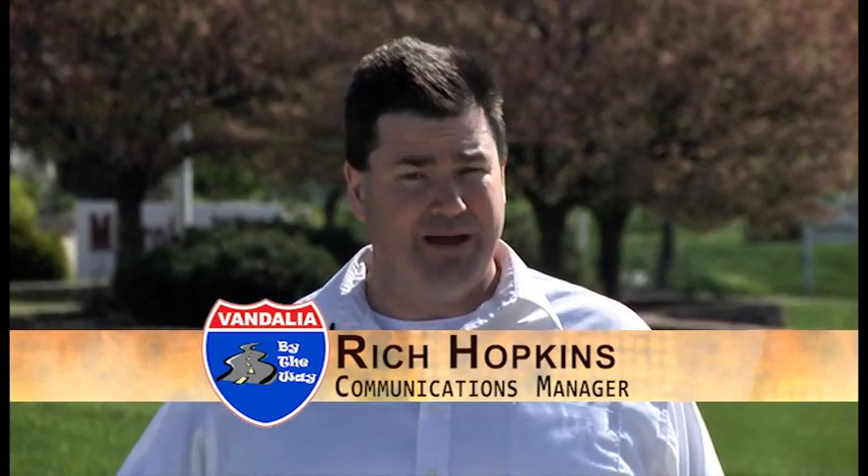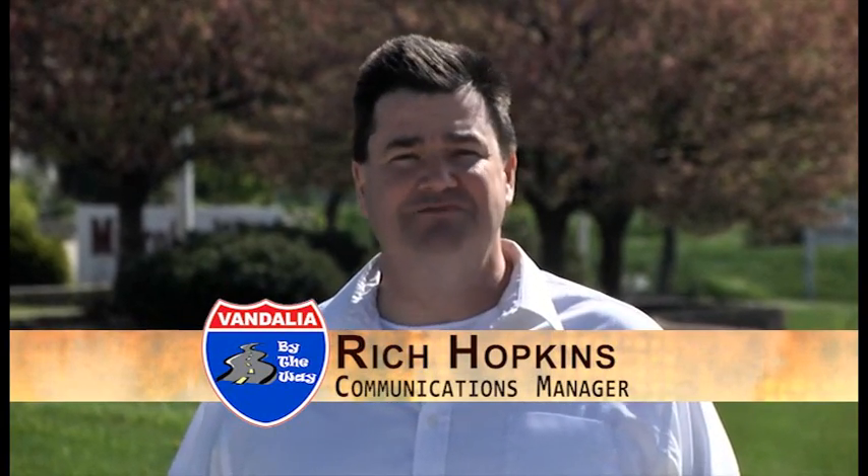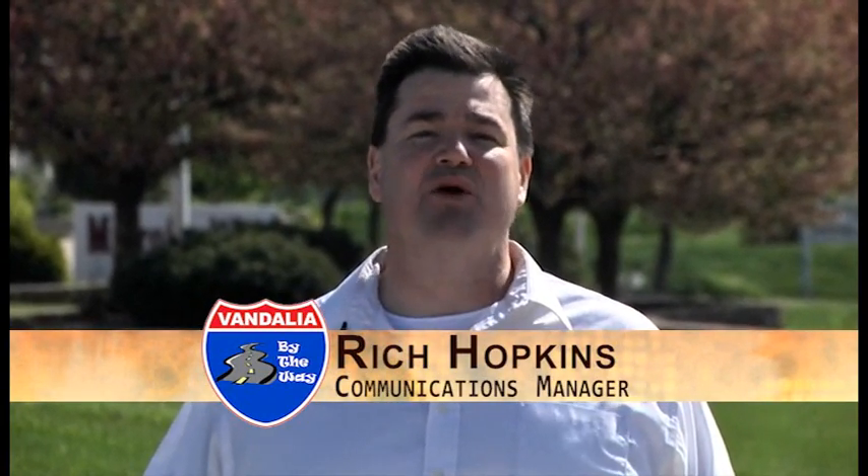Hello again, everyone. Welcome to another edition of Vandalia by the Way. My name is Rich Hopkins. I'm the communications manager for the city. And on today's program, we are going to get you ready for springtime.